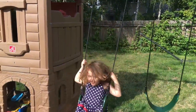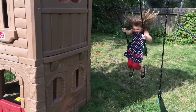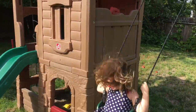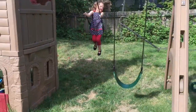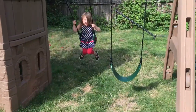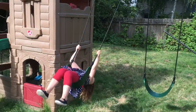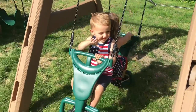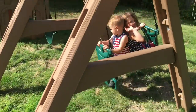Wow, that swing looks like a ton of fun! Yeah! You're getting really high, Kenny! And there is even a second swing just in case you have another brother, sister, or friend who wants to swing with you. There is even a seesaw swing that can let both kids swing at the same time!